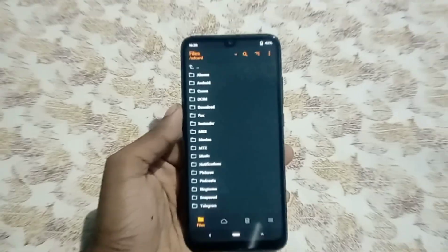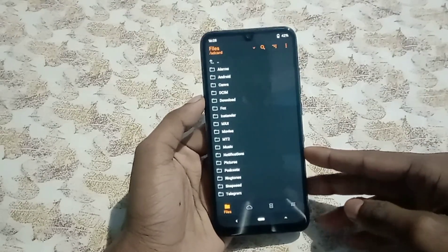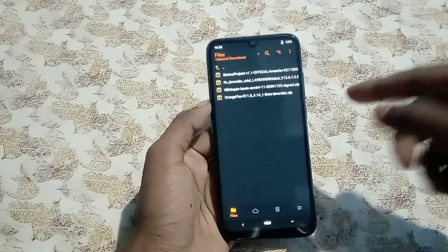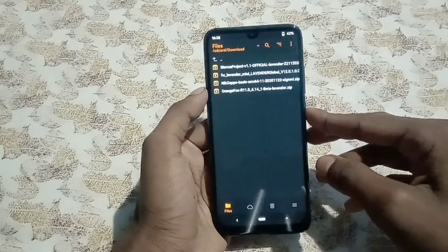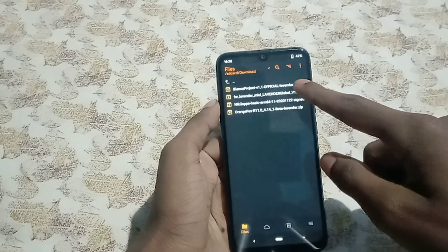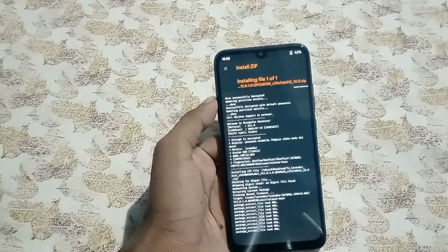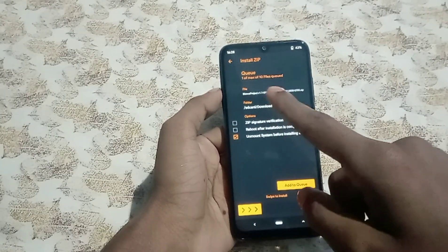To flash the very first 4.14 ROM for the Redmi Note 7, boot into recovery, go to your directory where you have the files — I'll put every step and link in the description. The first thing you need is the firmware: you have to be on the latest global Android 10 firmware. Swipe to install.